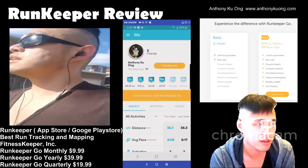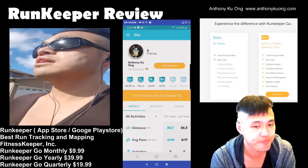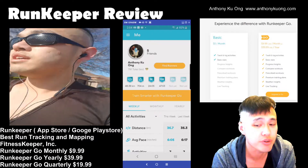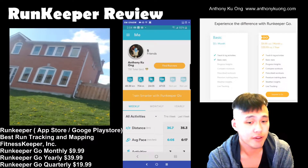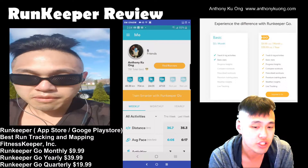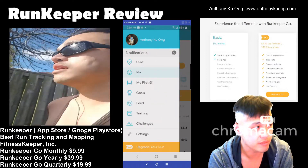I actually haven't used it or paid for it — I haven't seen the need for it. As a RunKeeper Go member you also receive detailed reporting features and a few more training plan options. So unless live tracking or advanced reports is something you actually need in your regimen, you're not missing that much. The free version is just good enough.